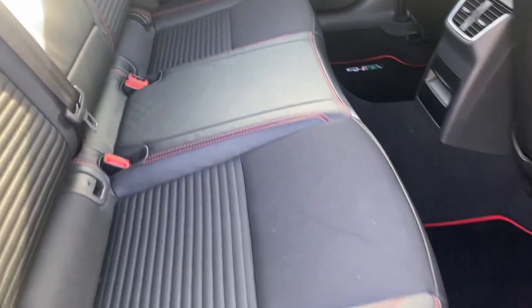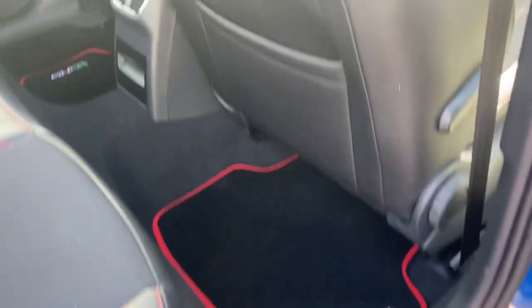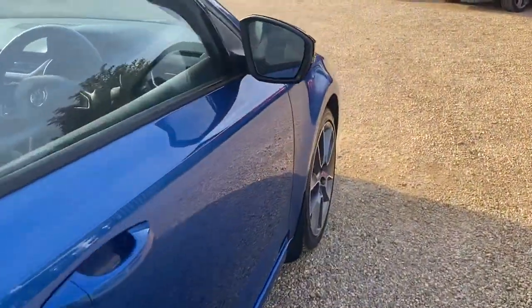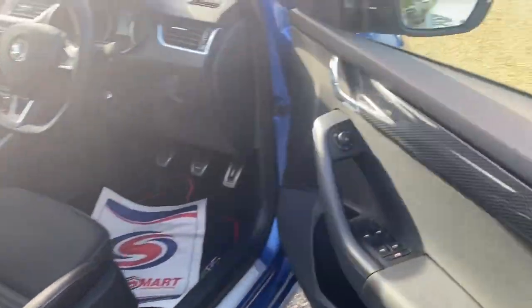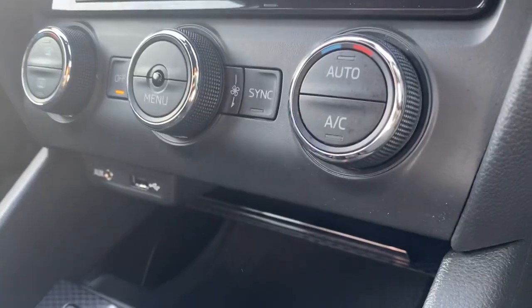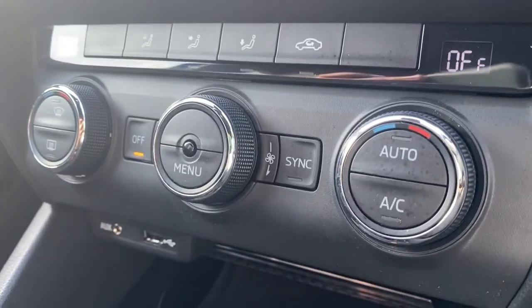The rear seats are in very good condition, and you also have the lights as well. You also have full electric windows and dual climate control.